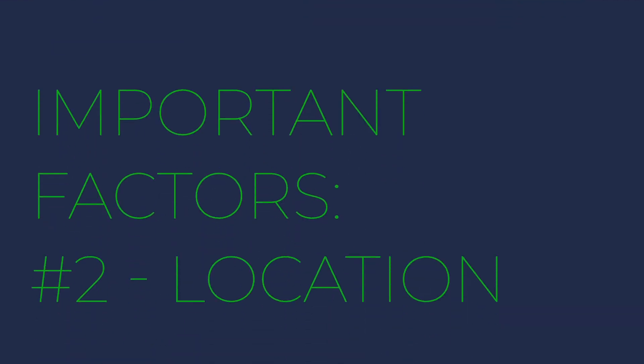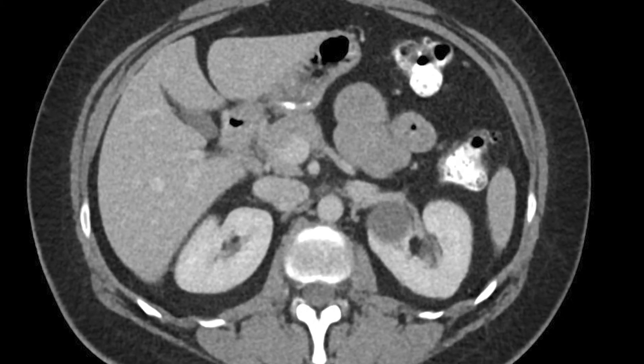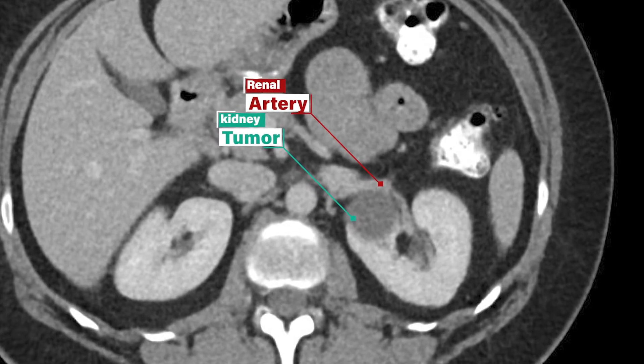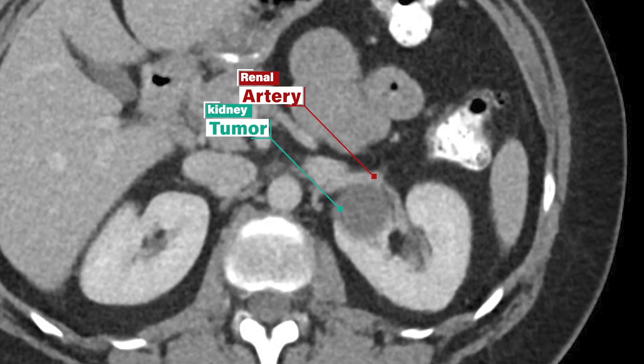If the mass is smaller, generally a partial nephrectomy is easier to perform. Other factors to consider are the location of the tumor. The important structures to the kidney are in the middle of the kidney, medial or closer to your midline. If the tumor is close to these structures — such as the ureter, the renal vein, or renal artery — sometimes removing the tumor may damage these, making it impossible to remove just a piece of the kidney, and the entire kidney may need to be removed.